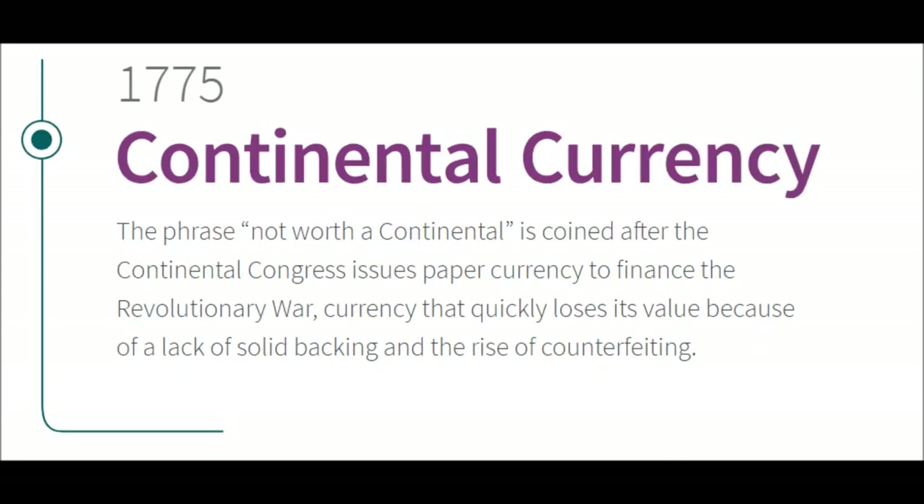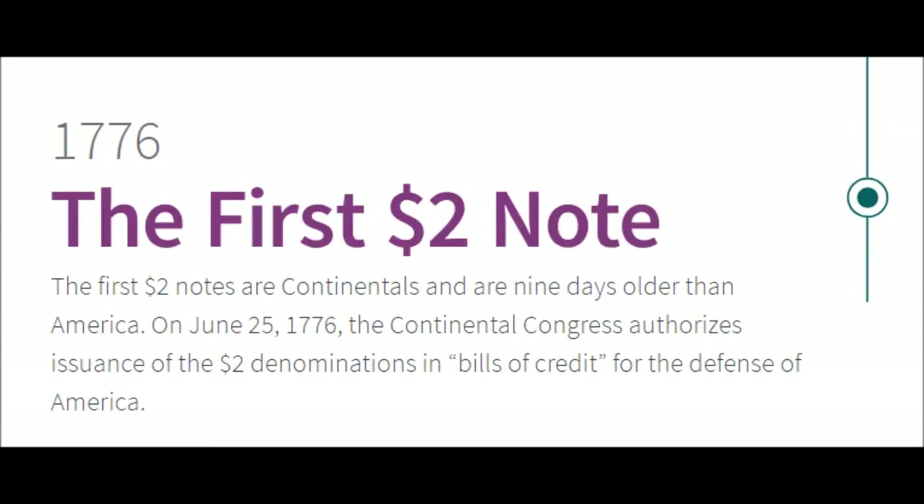1775 — Continental Currency. The phrase 'not worth a Continental' is coined after the Continental Congress issues paper currency to finance the Revolutionary War — currency that quickly loses its value because of a lack of solid backing and the rise of counterfeiting.